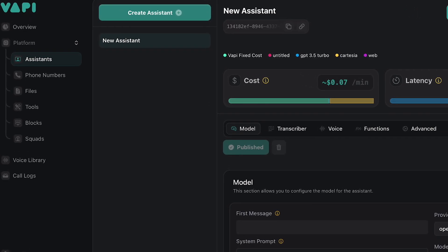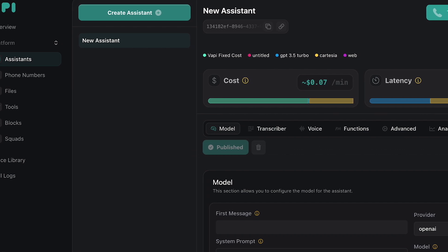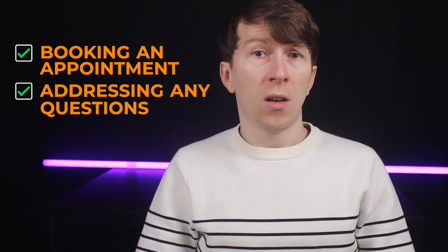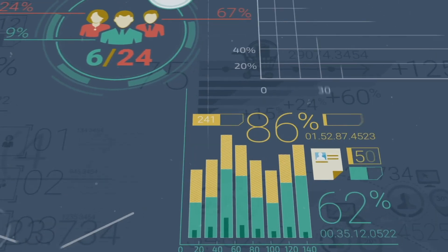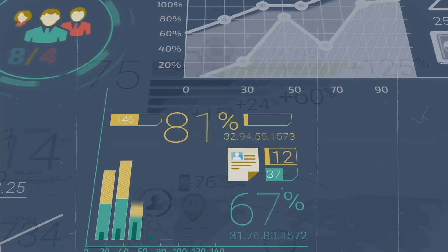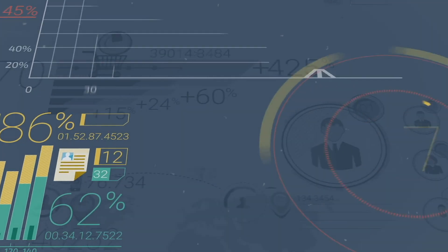The AI can also guide the conversation through a predefined sales script, directing your lead towards action like booking an appointment, while addressing any questions, concerns, or objections they might have on the spot. This approach keeps the momentum going and helps you secure the sale while the lead is most engaged, reducing the chance they will look elsewhere or lose interest.